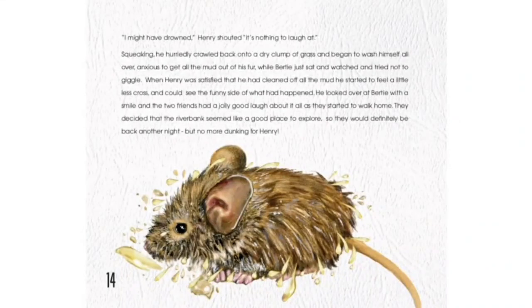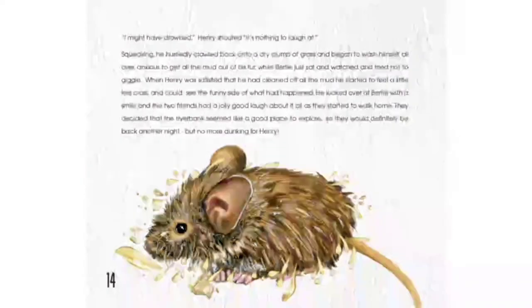When Henry was satisfied that he had cleaned off all the mud, he started to feel a little less cross and could see the funny side of what had happened. He looked over at Bertie with a smile, and the two friends had a jolly good laugh about it all as they started to walk home. They decided that the riverbank seemed like a good place to explore, so they would definitely be back another night. But no more dunking for Henry.